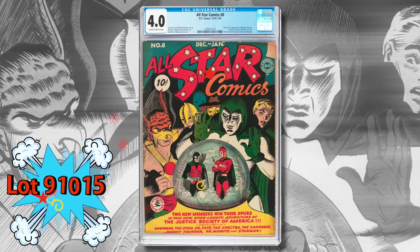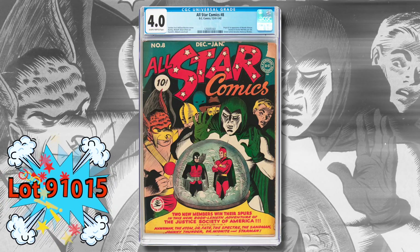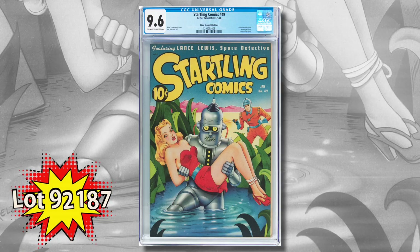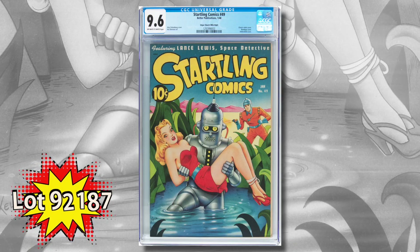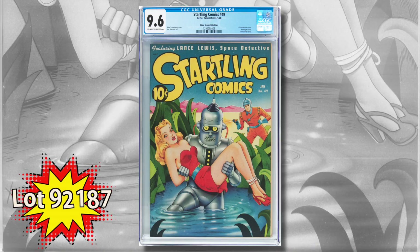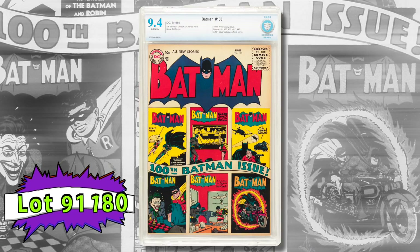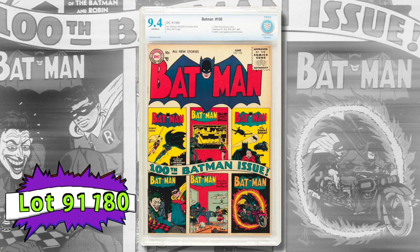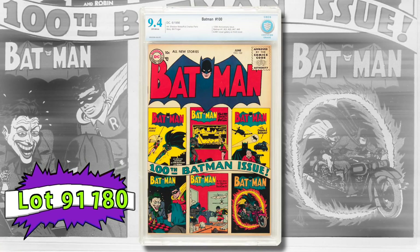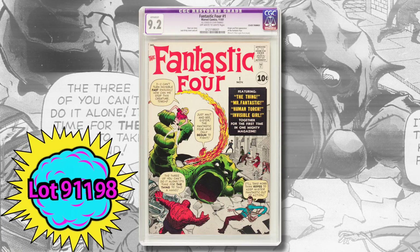Another hot book: All-Star number 8 — this is the first appearance of Wonder Woman, and we've got a blue label copy for you. Startling Comics number 49 is one of the best covers Alex Schomburg ever did; many call him the greatest Golden Age cover artist, and this is the Mile High pedigree copy, 9.6. We have a wonderful Golden Age Batman run in the catalog, and tough to pick just one, but I chose Batman number 100 from the group — certified 9.4.